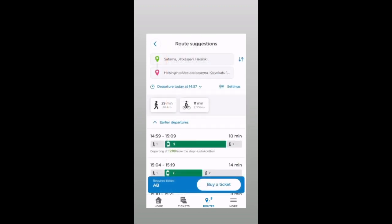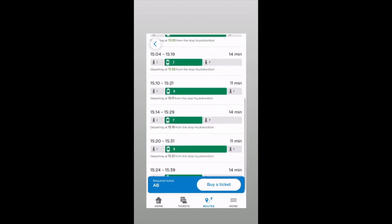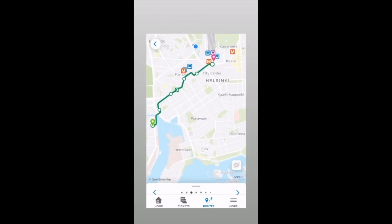Here is also an example of how to get from the harbour to the Helsinki railway station. I choose tram number nine.